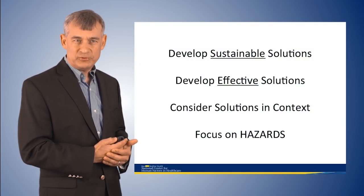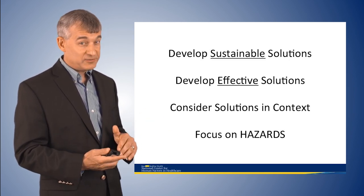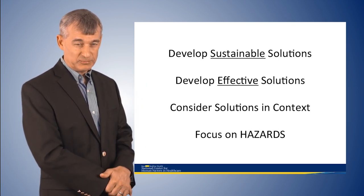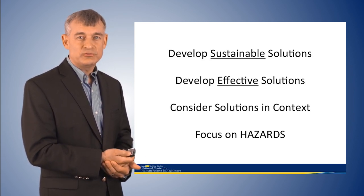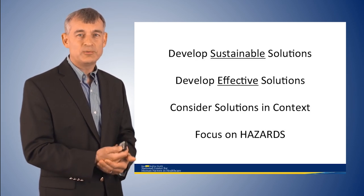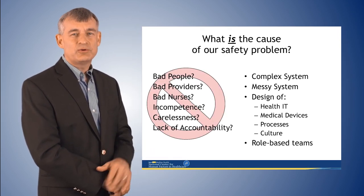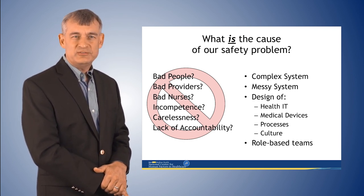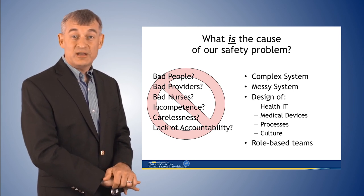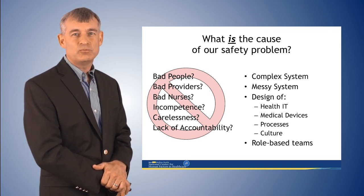To do this well, we have to develop sustainable, effective solutions. We need to understand where our hazards are and develop solutions in context to narrow the gap between work as imagined and work as performed. We need to focus on the hazards existing in our health system — not the individuals who are victims of those hazards through normal errors. The safety problem is not bad people, bad providers, bad nurses, incompetence, or carelessness. The reason we're not getting safer is that we're approaching it wrong. We have a complex, messy system with often inadequate design of health IT systems, medical devices, processes, culture, and role-based teams not taught to work well together.